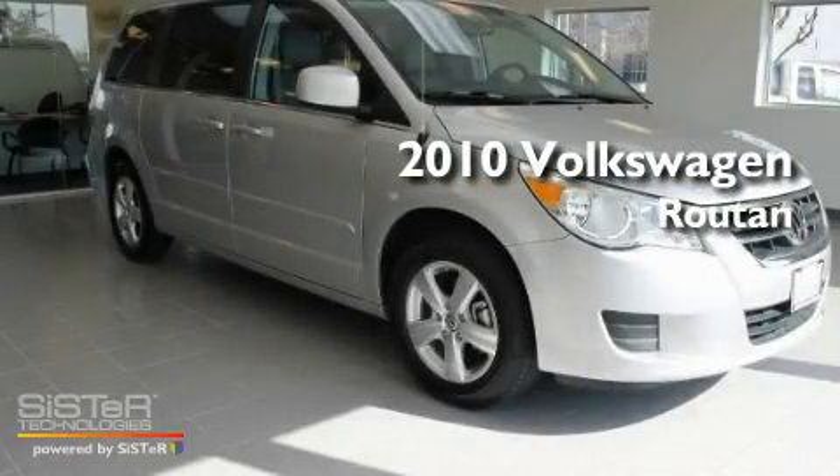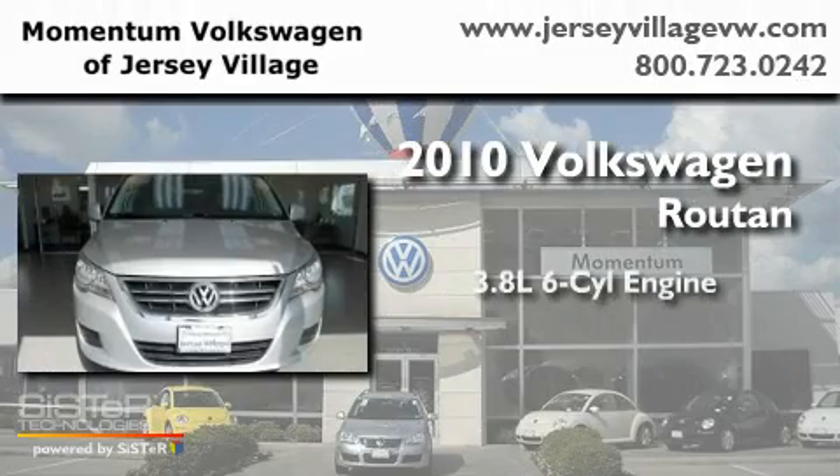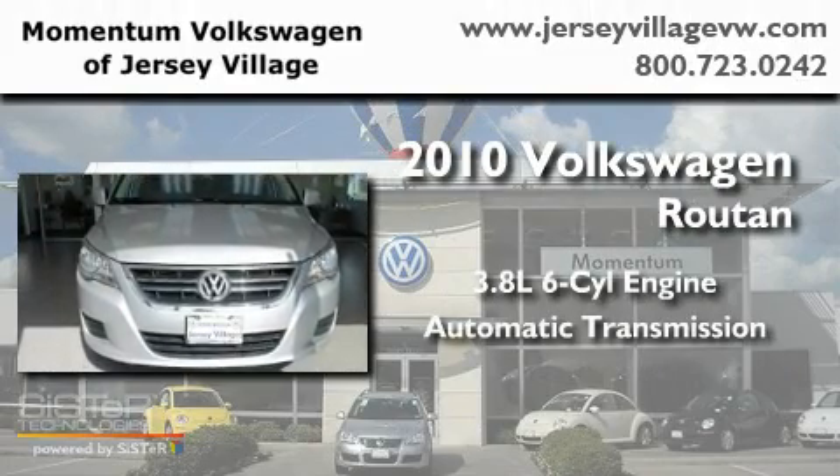This is a 2010 Volkswagen Routan. It features a 3.8-liter six-cylinder engine and an automatic transmission.